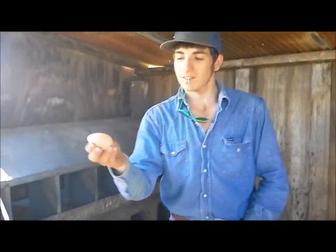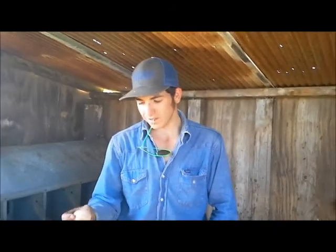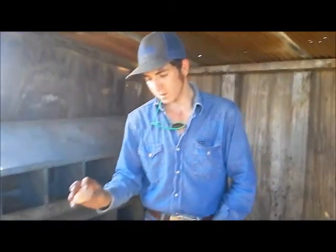We can't eat them, because bacteria has gotten through since it wasn't collected the minute it was laid. So we'll feed them. Let's go crack it open so everybody can see what's inside.